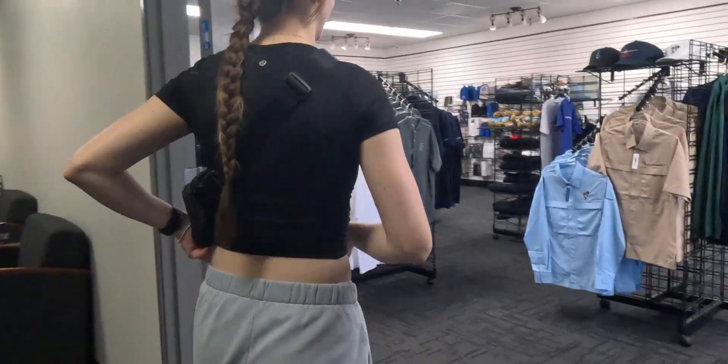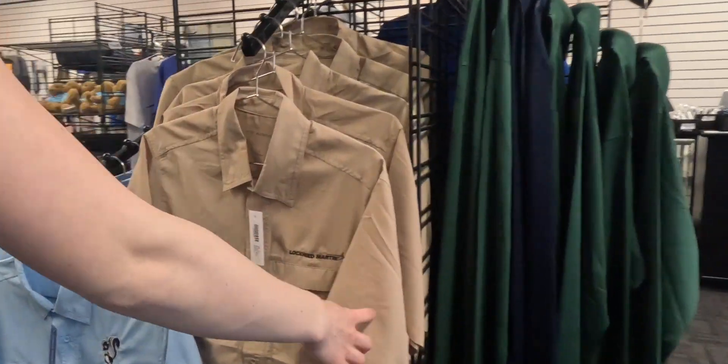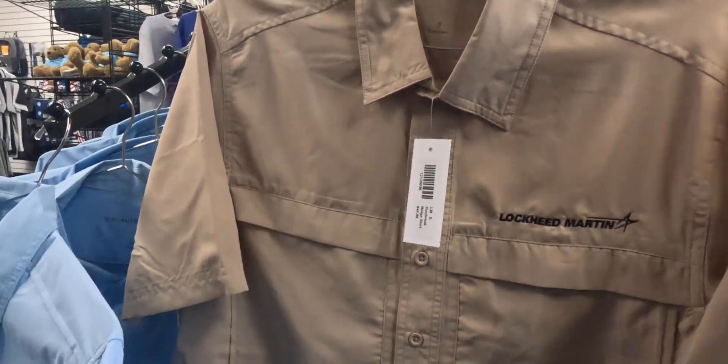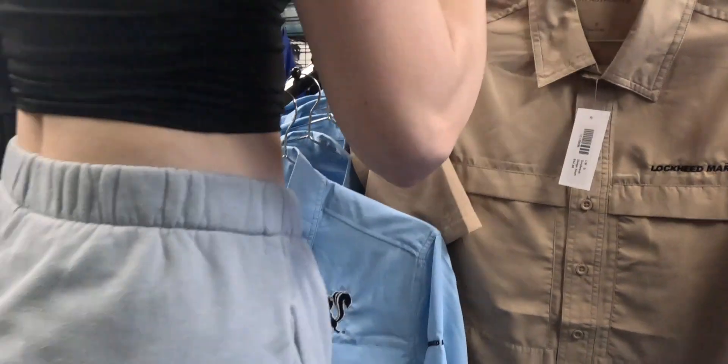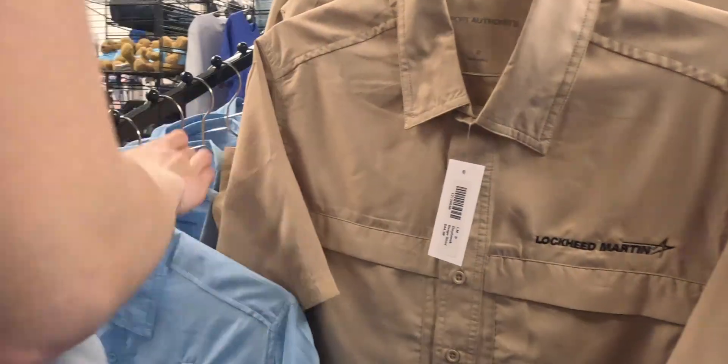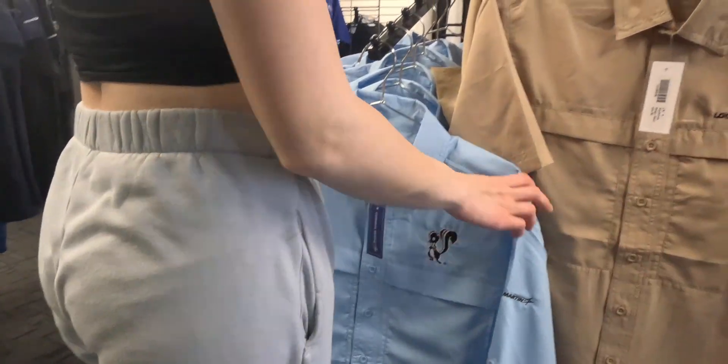Lockheed Martin has a Skunk Works store. Oh, that's nice material — I must have one. Look at this blue one, it's got a skunk on it. They got long sleeves. It says Lockheed Martin on the sleeve.